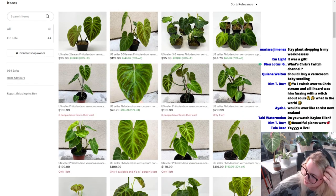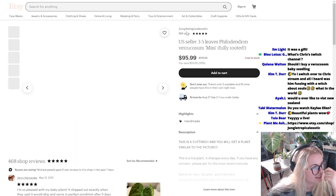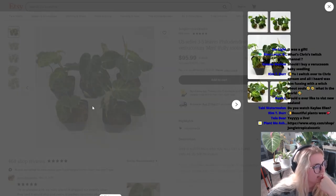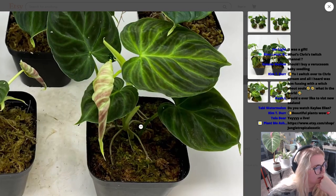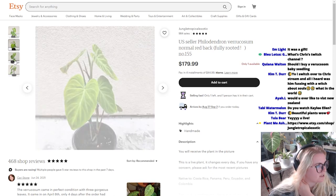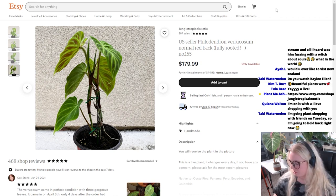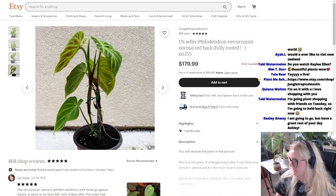Come by there. Varicosum. I would buy these. Look at this one. Three to five leaves. Feel the engine varicosum mini. Look at how cute this is. Amazing. You want a big varicosum? He's got it. You want a small varicosum? He's got it. I love this shop. Jungle Tropical Exotic. I would buy your varicosum from here or Botanicas if you're going to buy one.